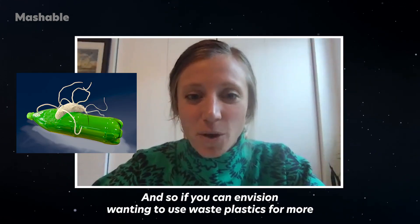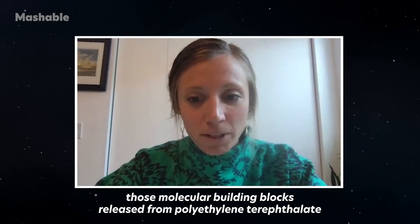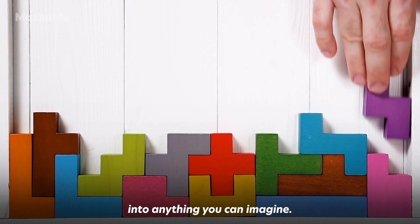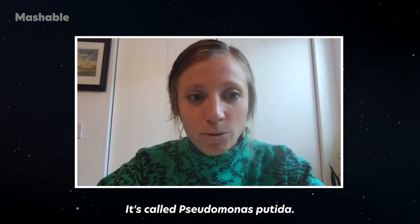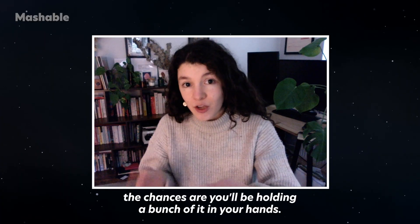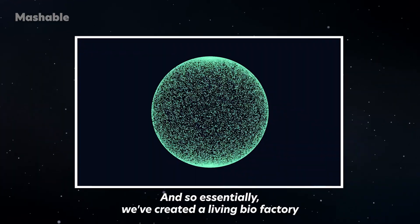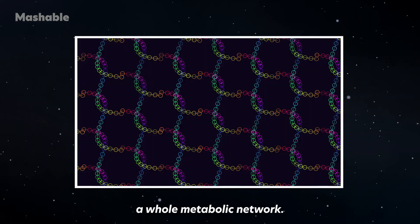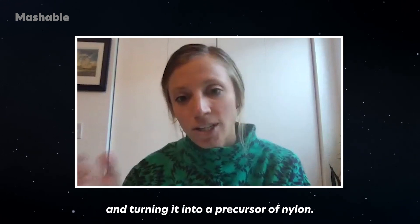The second piece is the bacteria. If you can envision wanting to use waste plastics for more than just what you started with, you can use a bacteria to convert those molecular building blocks released from polyethylene terephthalate into anything you can imagine. In this case, we're taking it to a nylon precursor. We've engineered a soil bacteria called Pseudomonas putida, essentially creating a living biofactory where many hundreds of enzymes are being produced to catalyze a whole metabolic network — taking the deconstructed polyethylene terephthalate and turning it into a precursor for nylon.